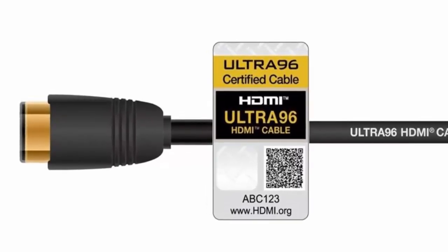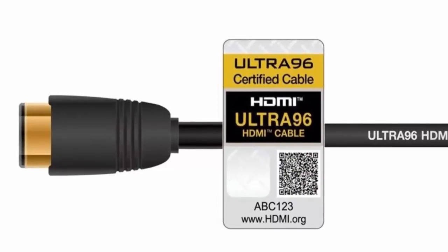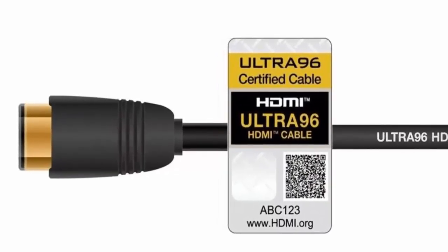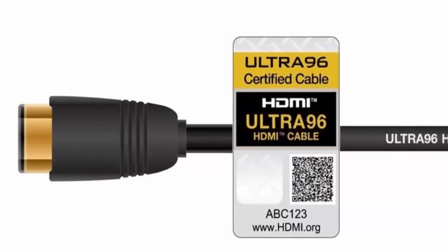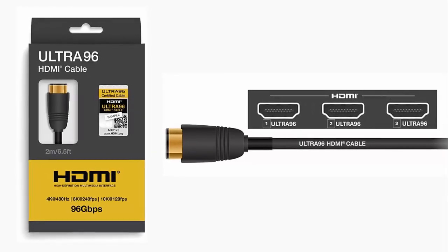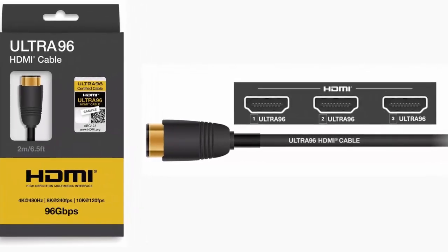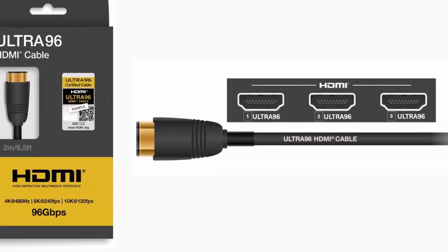To unlock all of this, you'll need new cables — Ultra 96 HDMI certified. The older Ultra High-Speed HDMI cables won't cut it anymore. Look for the hologram and QR code to ensure it's legit.